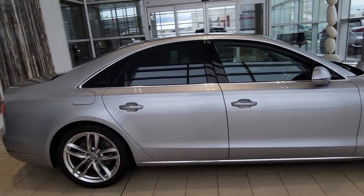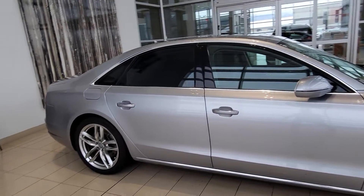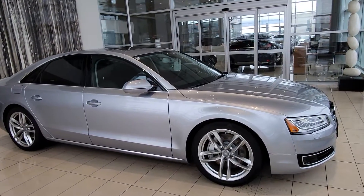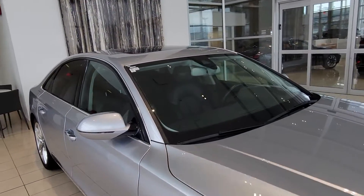Good morning, this is Andrew from Lexus of Kelowna. Thank you for inquiring on our 2015 Audi A8. What a beautiful sedan this is. I just want to make a quick walk-around video for you here so you can see the exact cosmetic condition this vehicle is in.